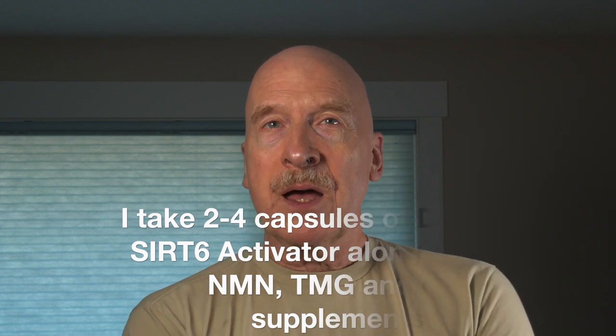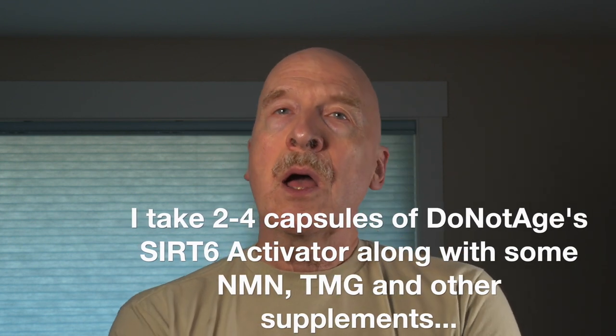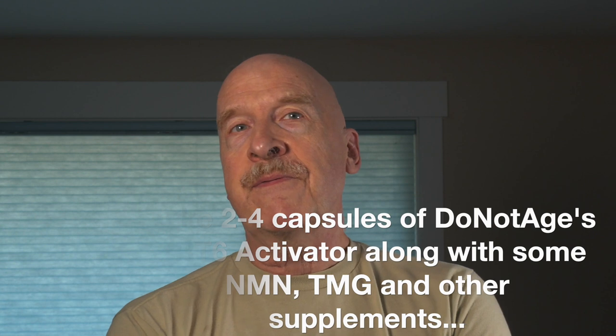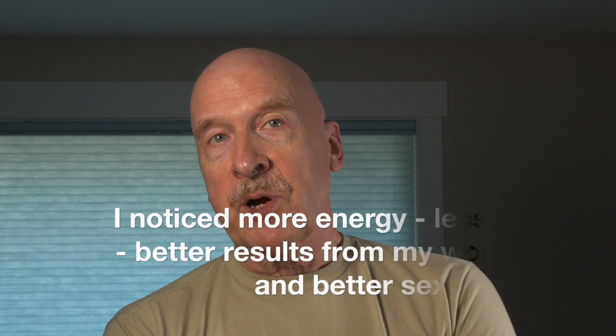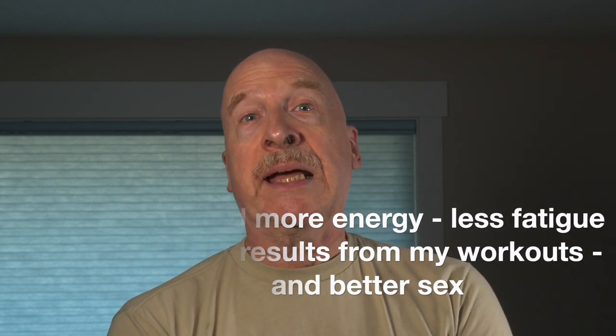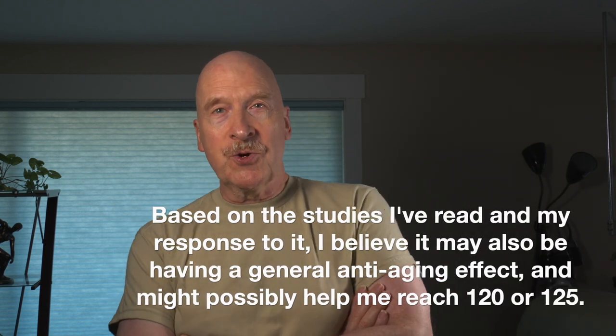I've been taking DoNotAge's SIRT6 Activator for over a year now. I usually take it in the morning along with some NMN, TMG, and sunflower lecithin, and a few other supplements. When I added SIRT6 Activator to my stack, I did notice several effects. Sometimes people don't notice anything for a few weeks, but I actually noticed a difference just a few hours after taking it. I noticed more energy, more mental clarity and alertness, less fatigue, better results from my workouts, and more sexual energy. I believe that it may also be having a general anti-aging effect, and might possibly even help me reach 120, 125, or even older in great health.